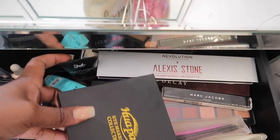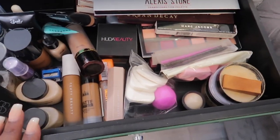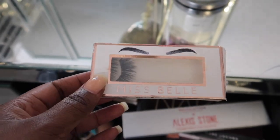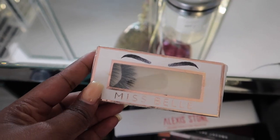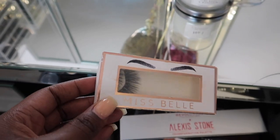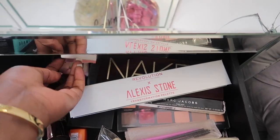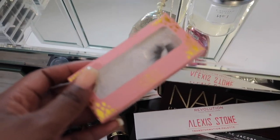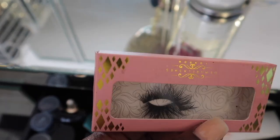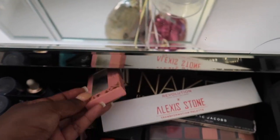I have about two of those in there — I do need to find another way of storing these lashes because it can be hard to reach the ones behind. I also have another favorite: lashes from Miss Bell, also gifted to me. I loved them so much I went and repurchased more — the effect is just so beautiful. I also have lashes from Demure, gifted by the brand, which I wore every single day.